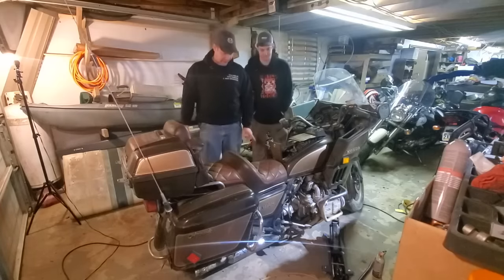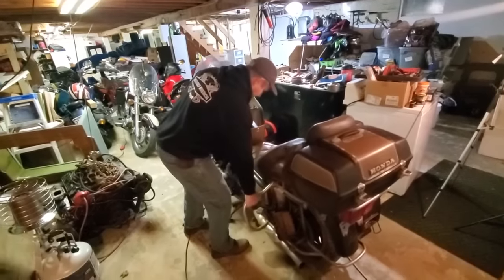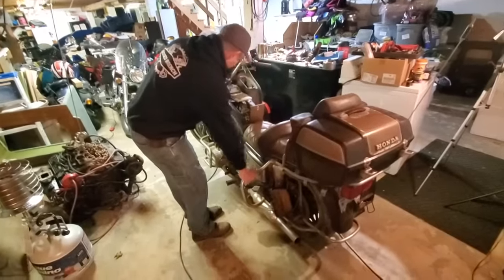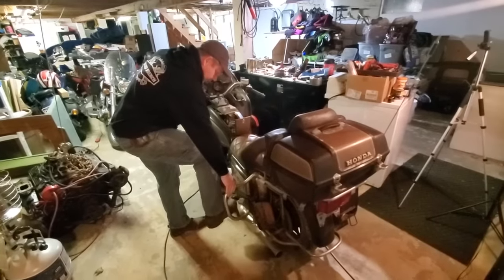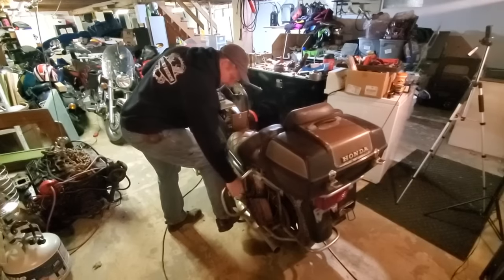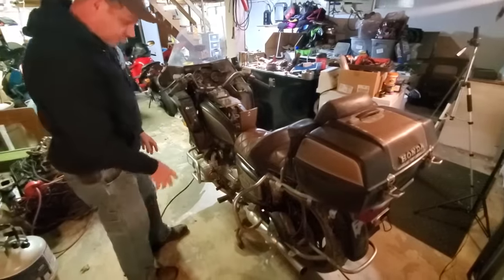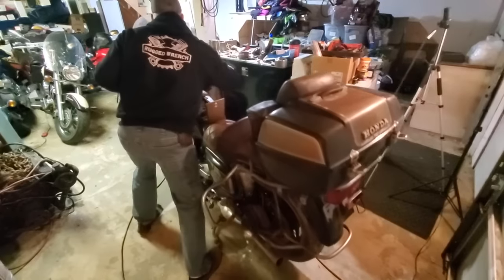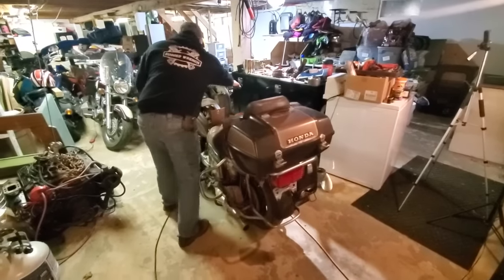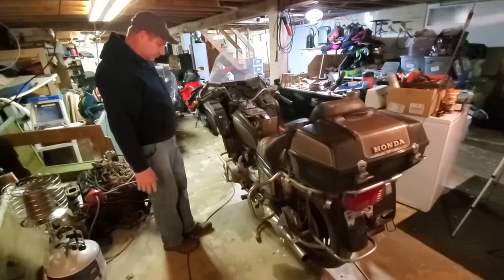We're going to put it up on the center stand first. These are fiercely heavy to get on a center stand — they weigh about 725 pounds empty. Here's how you do it solo: put your foot on the center stand, get it fairly centered, one hand on the handlebar and one on the grab bar, then pull up and push down on the stand at the same time — and it just pulls right up. Still heavy, but it's up. To pull it off you just push it forward, and that's all there is to it.